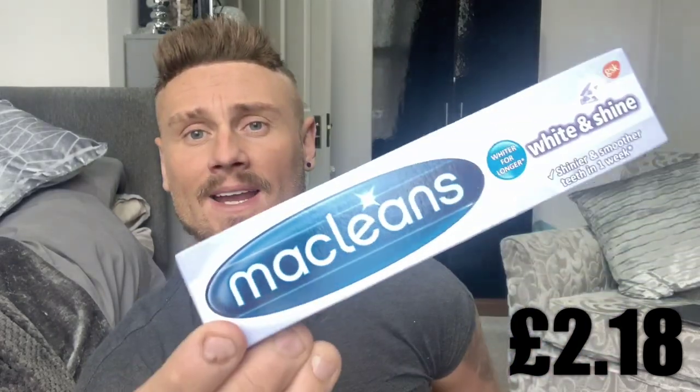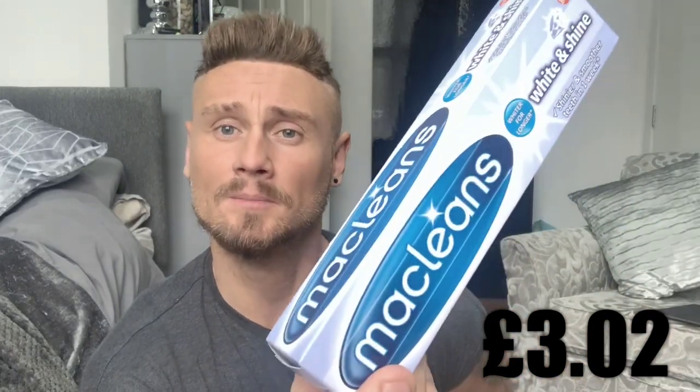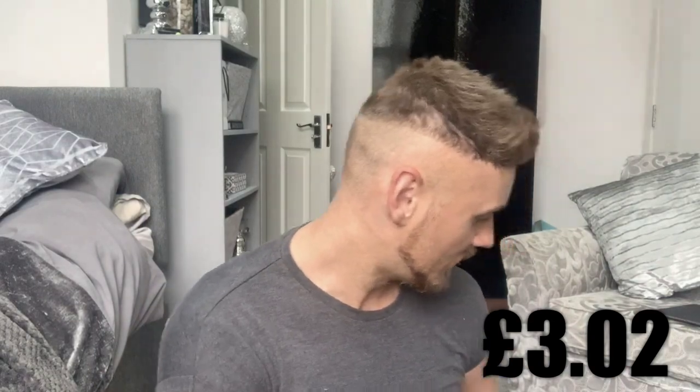Then toothpaste — I always like to have a backup. I bought the McLean's one, and anything with whitening on it I'll buy as it helps a little bit. This was 79 pence, so I picked that up as well.